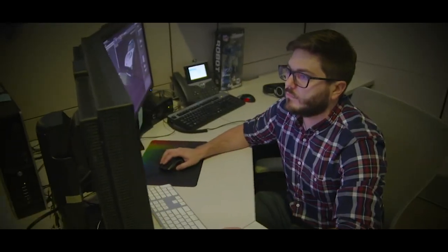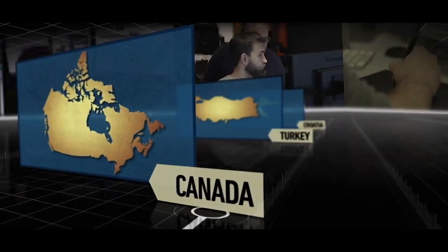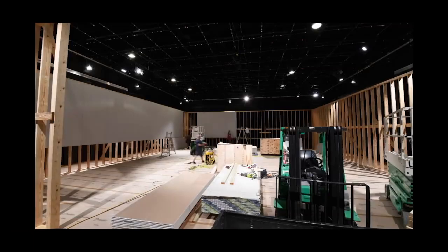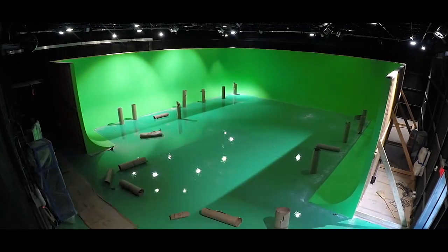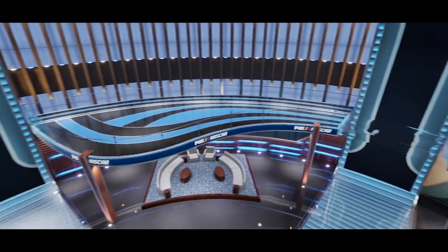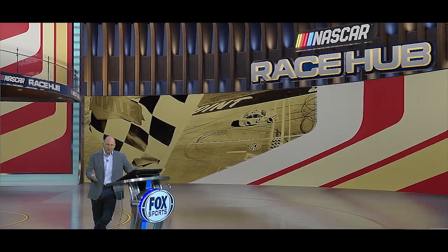A team of graphic artists and designers from North Carolina, California, Canada, Turkey, and Croatia have spent more than one year testing and fine-tuning our studio to turn a 47 by 40 by 14 foot green screen space into a customizable 360-degree environment.